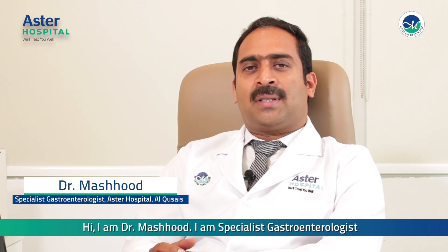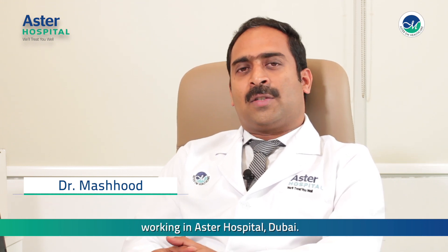Hi, I am Dr. Mashur. I am a specialist gastroenterologist working in Astor Hospital, Dubai.